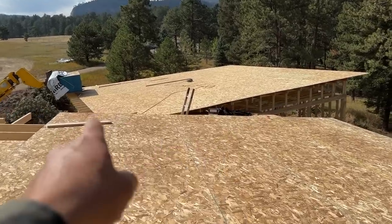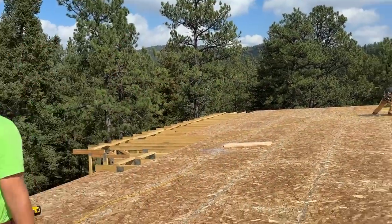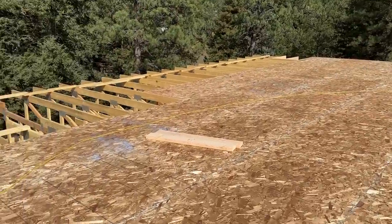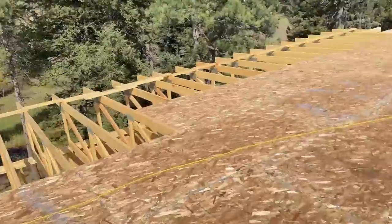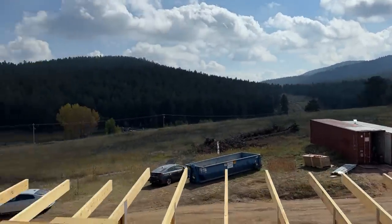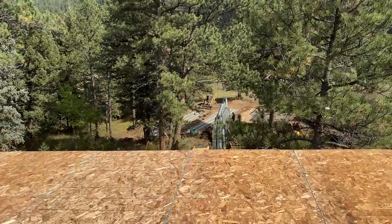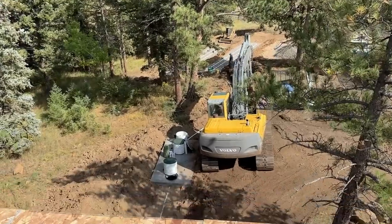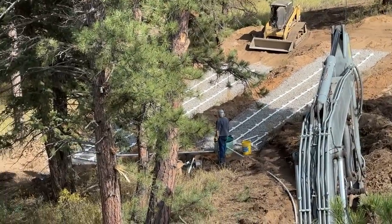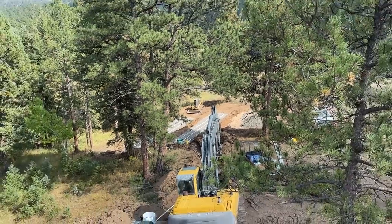Here we are — it's the garage, and this is the main house. Nearly done the sheathing today. That'll be the deck, and this is south obviously. Nicer views from up on the roof typically. And then we got the leech fields going in over here, septic tank down there. It's my father and brother-in-law putting in the leech fields over there.